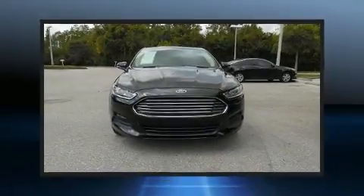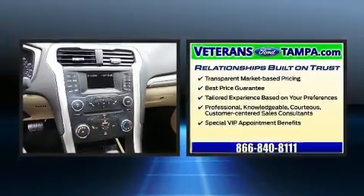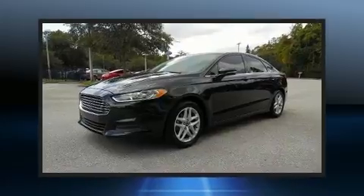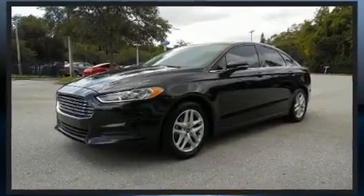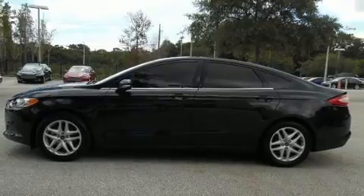Get excited about the 2013 Ford Fusion. This four-door, five-passenger sedan has not yet reached the 50,000-mile mark. Smooth gear shifts are achieved thanks to the efficient four-cylinder engine, and for added security, Dynamic Stability Control supplements the drivetrain.